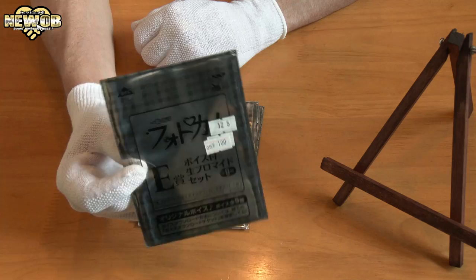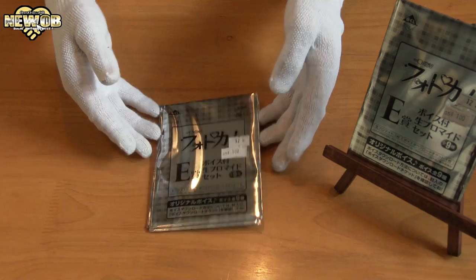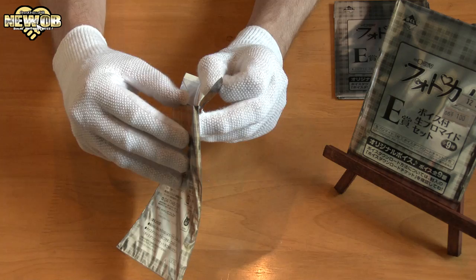I don't really know what they look like — if they're good quality, bad quality — but they're only 100 yen each, so I thought why not. Let's open one of these packs and see what it looks like inside.